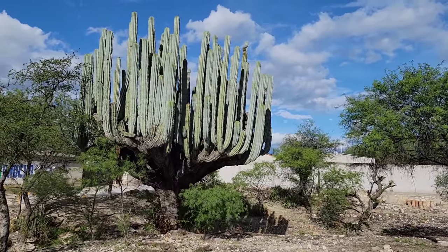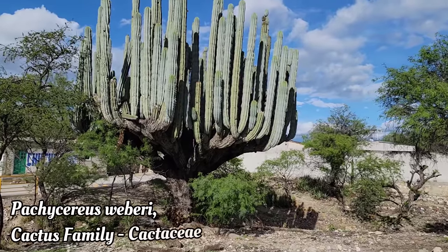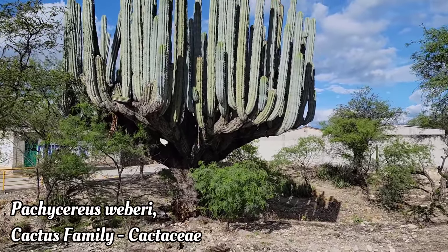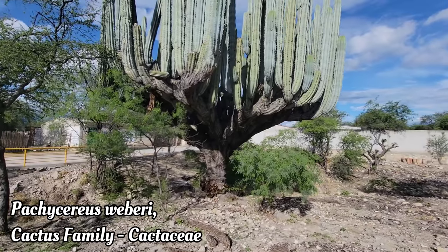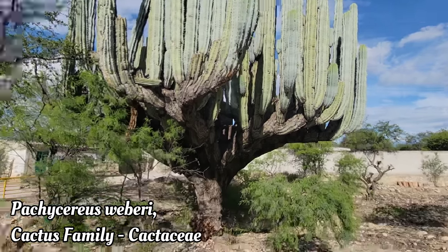I'm here today to show you what is probably the largest cactus species in the world, Pachycerius weberi. This is a medium-sized one — they get much larger than this. I've seen them twice as big as this, where you've got twice as many stems sticking up. Look, that thing's as big as a house.